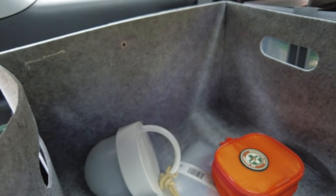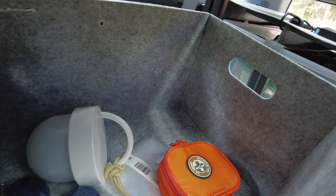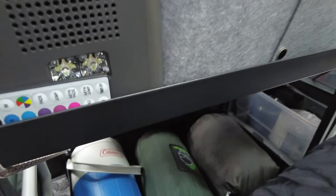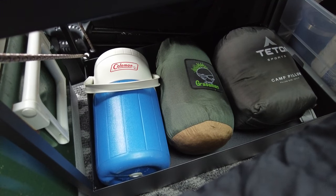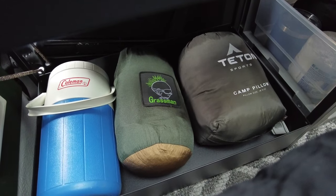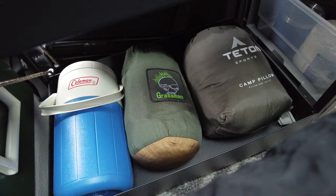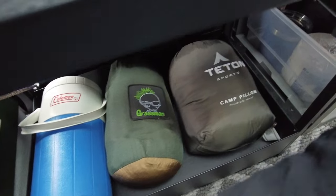This area is just kind of a catch-all. I have some medical supplies and a night light that's dimmer than the installed car lights. It's just for catching whatever needs to go in there. Over here I have my Coleman water jug — about a gallon — just extra water to carry around just in case. I also have a Grassman hammock with a built-in bug net. I got that on Amazon for about $25, and it has all the straps needed to hook it to any trees.